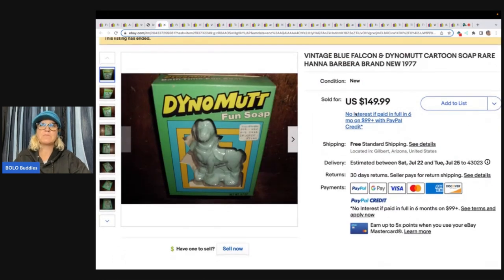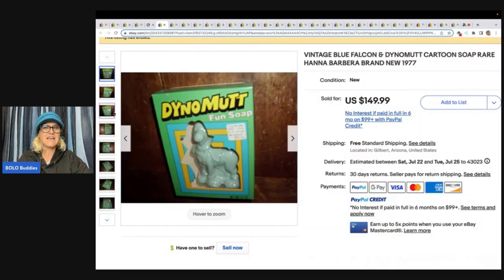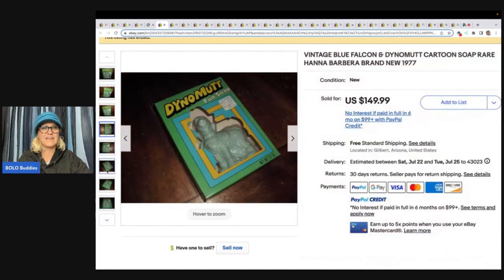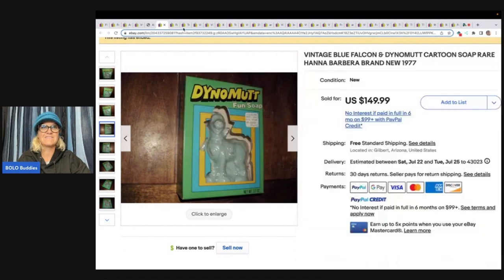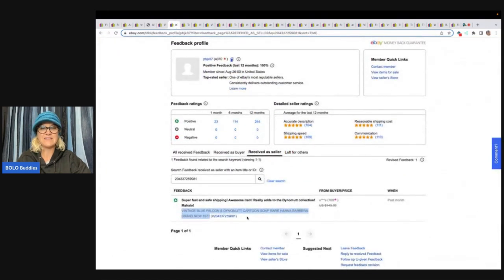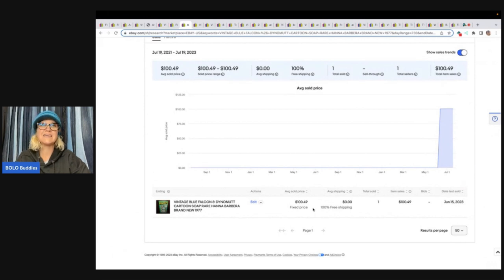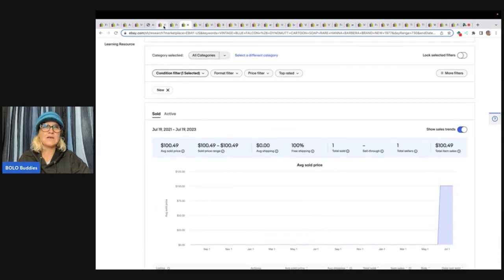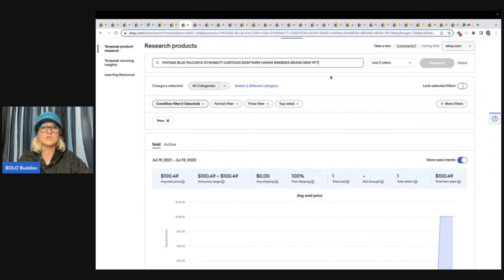This one right here is vintage Blue Falcon and Dino Mutt cartoon soap. Sold for $149.99 with free shipping. Check out the original tag — it says $1.40. That is a nice return on your money if you're the original person who bought this. Feedback was left: 'That awesome item really adds to my Dino Mutt collection.' It actually sold for $100.49 — they did take a best offer. I went over to Terapeak and cut and pasted the title into the search bar and it told me what it actually sold for. That is a great way to check solds, because sometimes what you see is not really the truth.